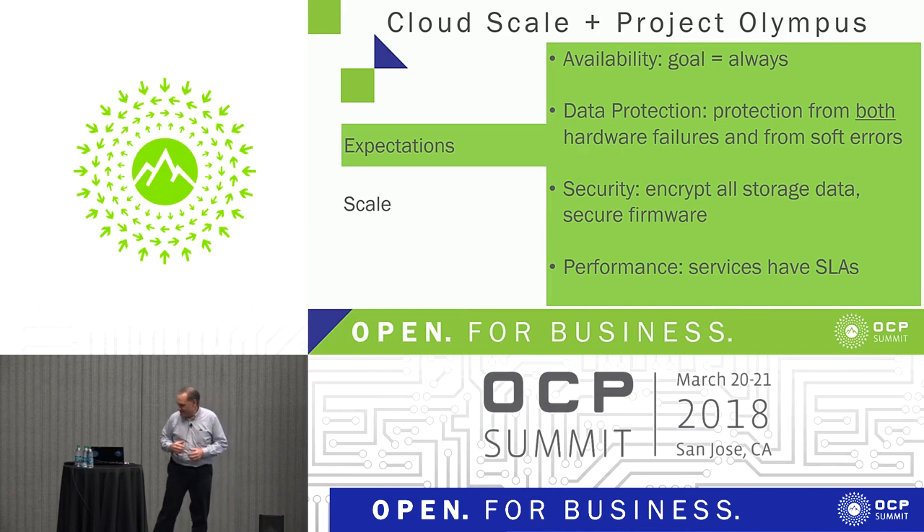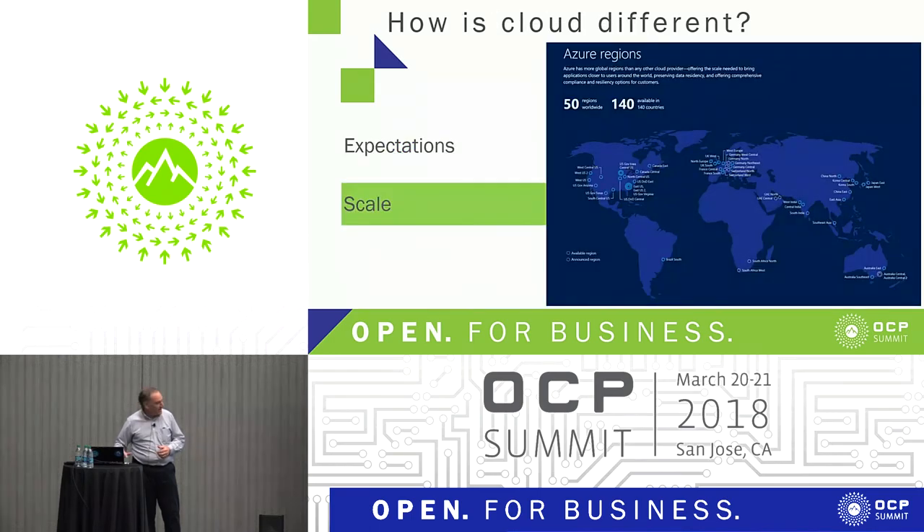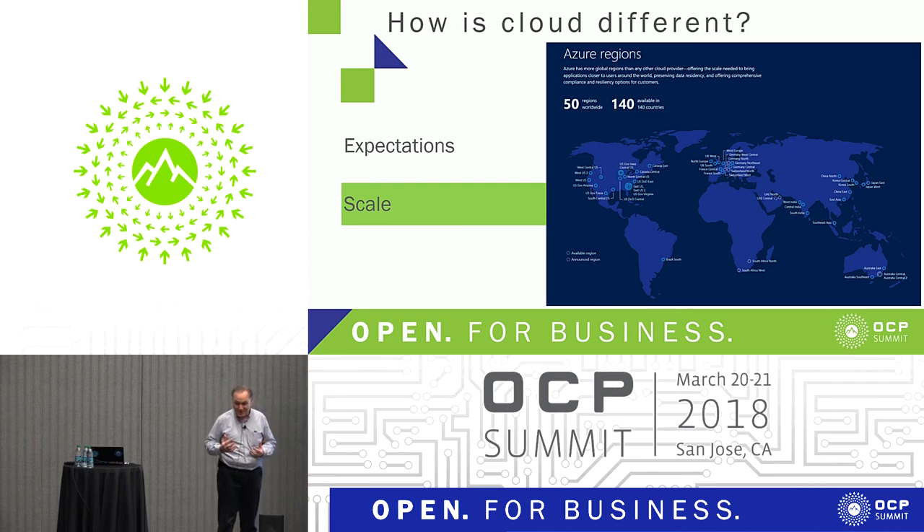On the scale: Azure is in 50 regions and we have many data centers in each of those regions. The scale is pretty much as fast as we can build things. The fact that you have to deploy so much so fast at such a growth rate has to influence how you build things and how you design things, and there are a lot of design choices because of that.